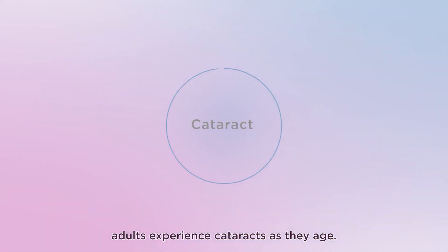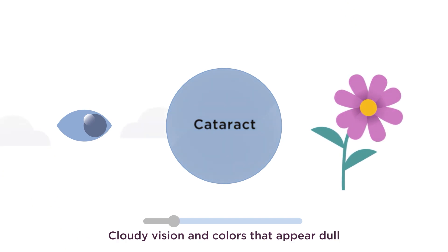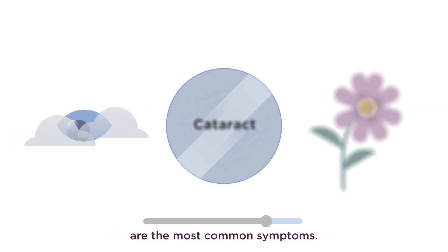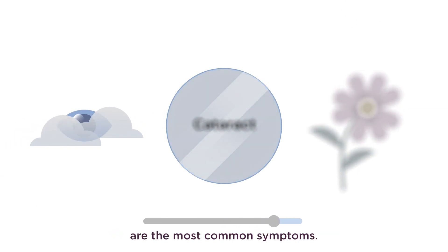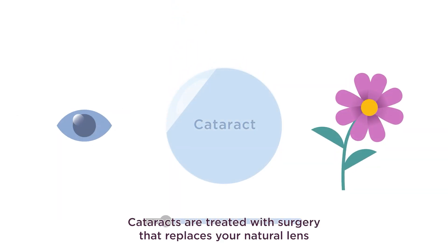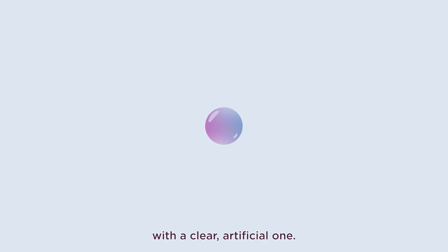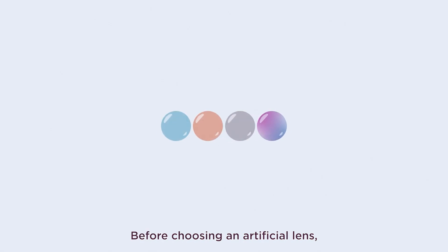Nearly all adults experience cataracts as they age. Cloudy vision and colors that appear dull are the most common symptoms. Cataracts are treated with surgery that replaces your natural lens with a clear artificial one.